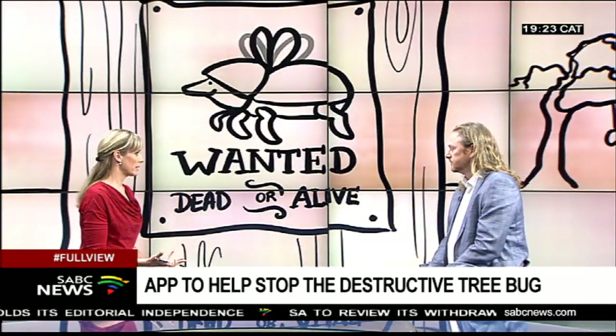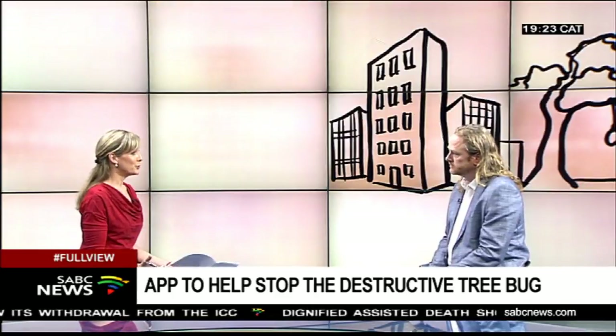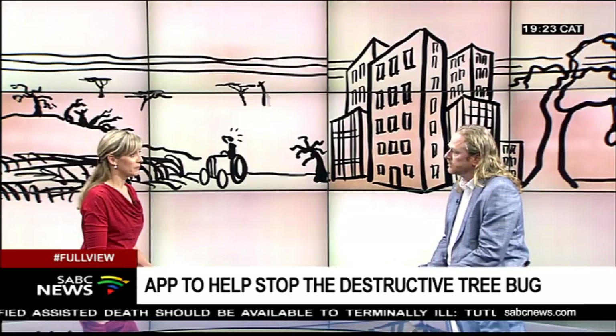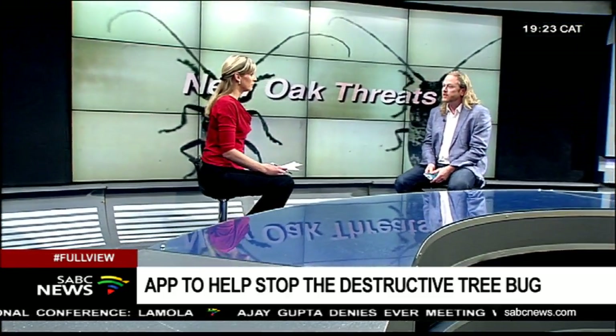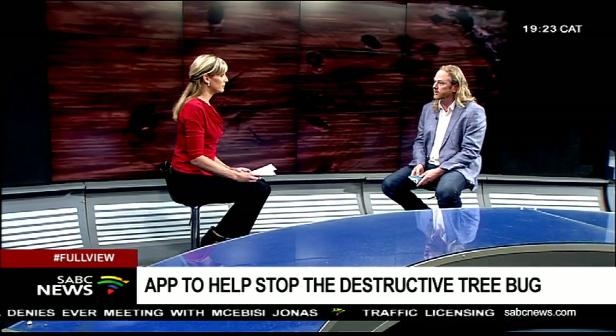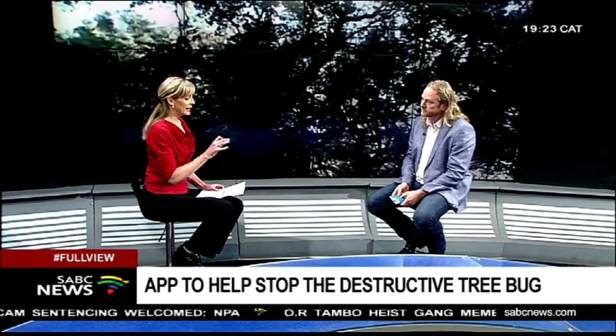How serious is it if nothing is done? Nobody knows how many trees will be killed — I've heard maybe half a million in Joburg, which is this huge man-made forest. We will lose a lot of trees over numerous years. Some trees will suffer for many years and then eventually die from starvation of nutrients and water. Some trees should be culled because they are considered reproductive hosts for the beetle. Some indigenous trees will also die.